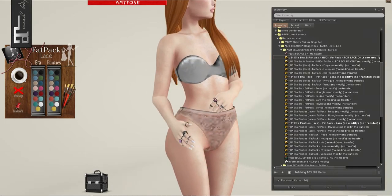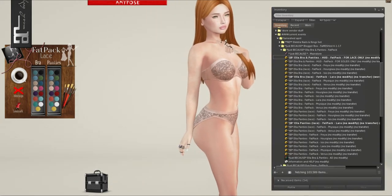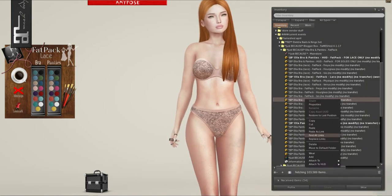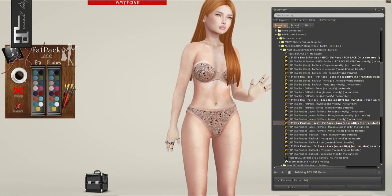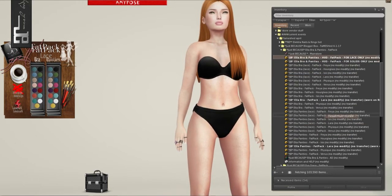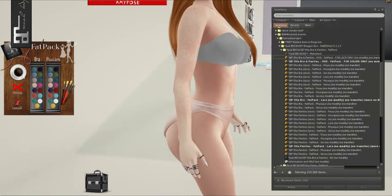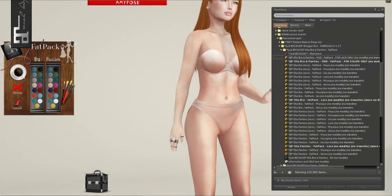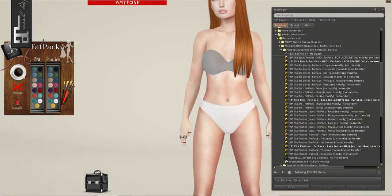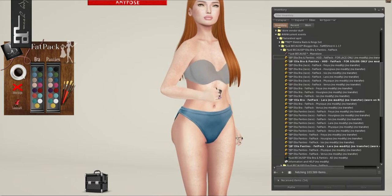I was wearing the nude tone for it yesterday with my photo for the Shoe Topia thumbnail. I'm going to do one more color. Super, super cute — look at these!